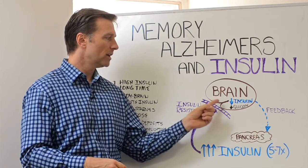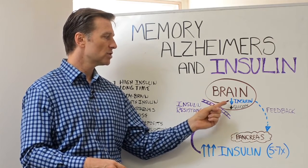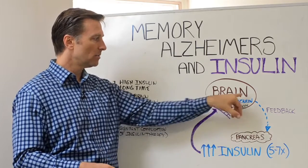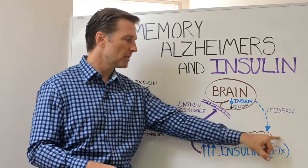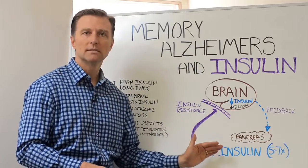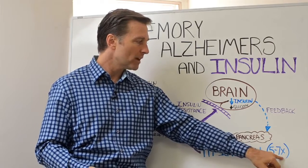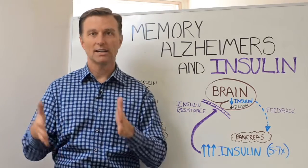...is not going into the brain. So you have a situation where you have low insulin and low glucose in the brain. That's going to give your body feedback in the feedback loops back to the pancreas to make more insulin. An average person with insulin resistance has five to seven times more insulin than someone who is normal.